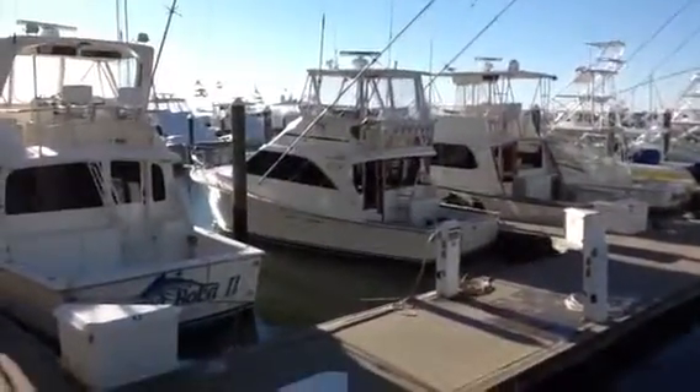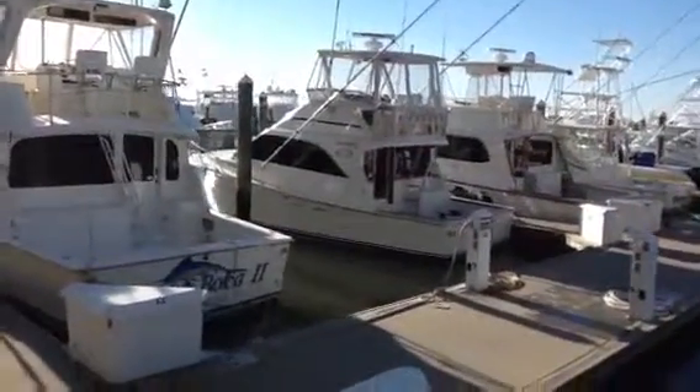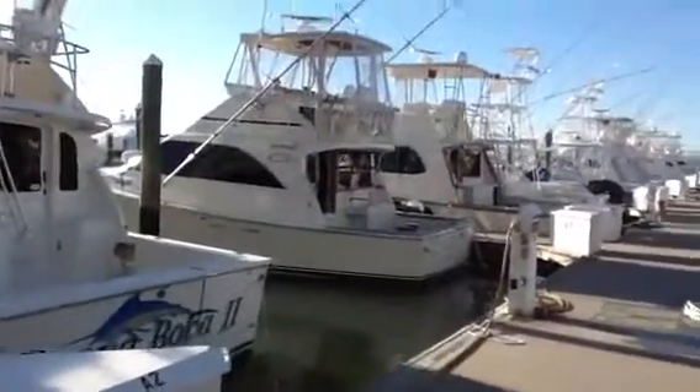Today we have a 35-foot Ocean Yachts, 1990, located here in Cape May, New Jersey. Going to survey on this today.